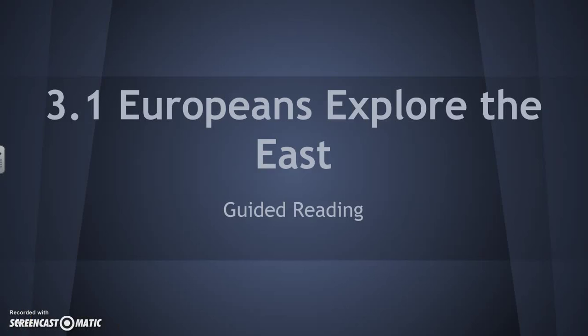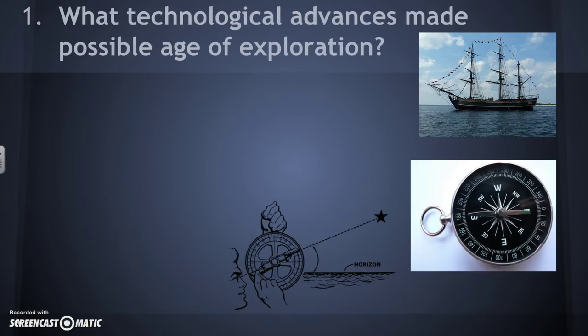Welcome to 3.1: Europeans Explore the East. This is a PowerPoint with some pictures that goes along with the guided reading worksheet for this section, so please fill in notes to answer the questions as we go along. The first question we're going to talk about is what technological advances made possible the Age of Exploration for Europeans. There are a couple of things that came along that Europeans gained access to from other cultures or invented themselves.